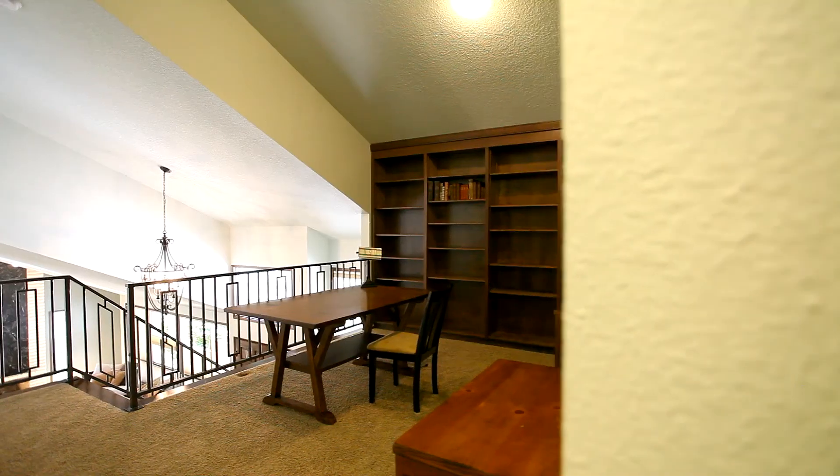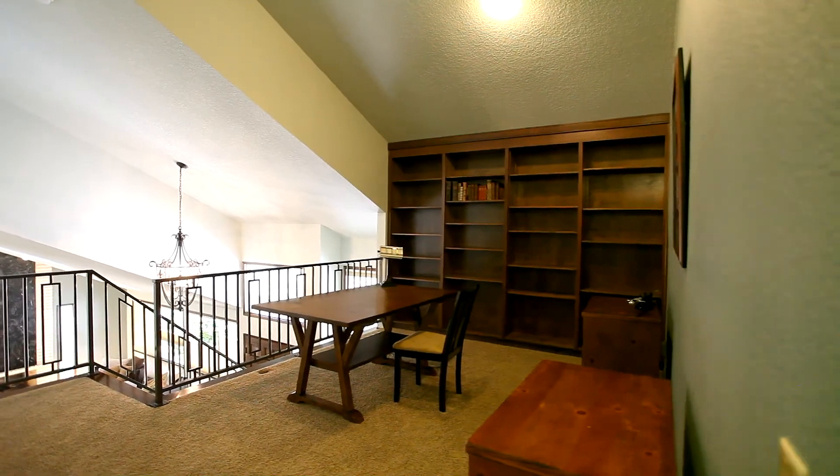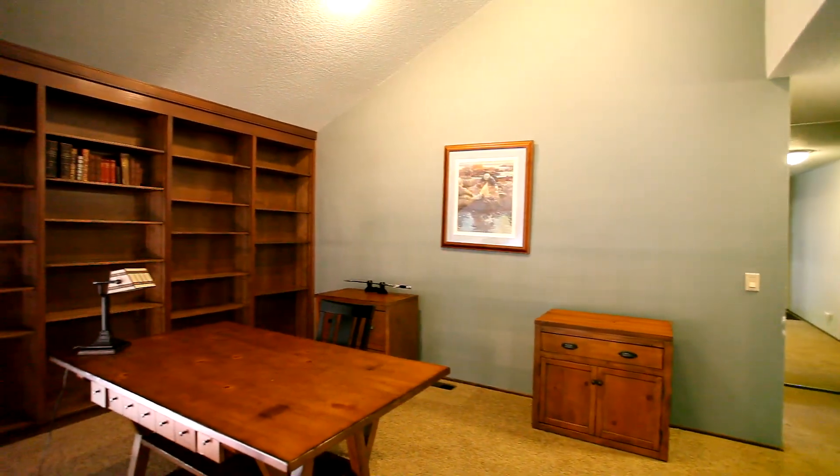Heading to the upper level, you'll find an office with an open layout and vaulted ceilings with a built-in bookcase.